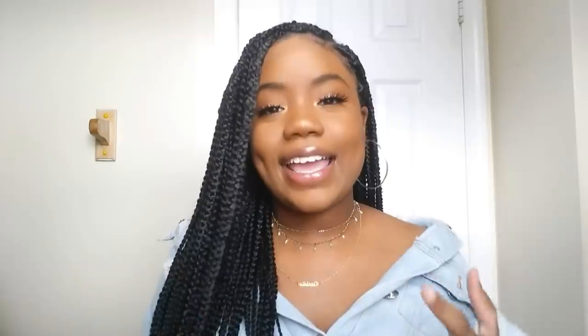Hey guys, welcome back to my channel, it's me Sade. If you're new here, welcome! Today I have another Fashion Nova haul. You guys liked my previous Fashion Nova haul, so I'm happy to bring you another one. I have a lot of spring-inspired pieces — everything is bright. I think I have like three things that aren't super spring, but for the most part everything is spring inspired.